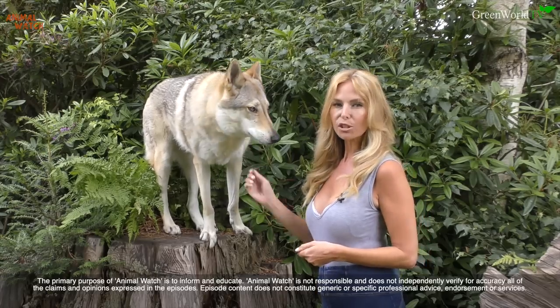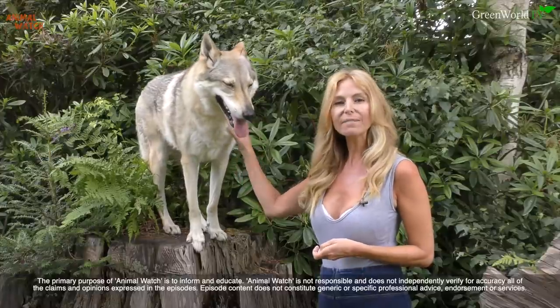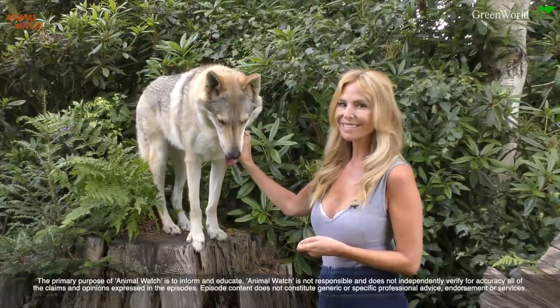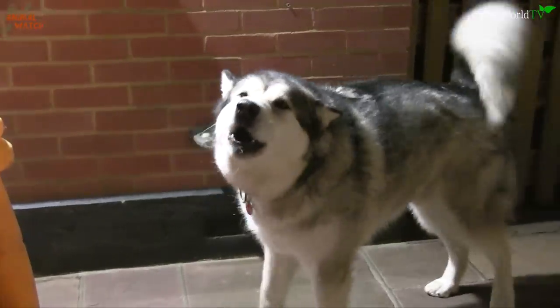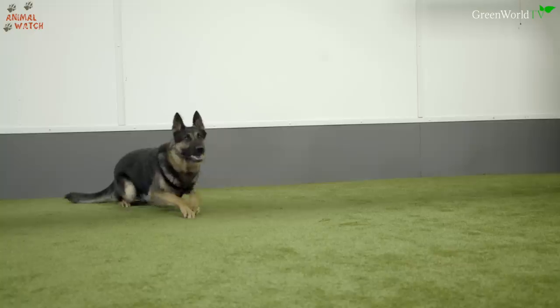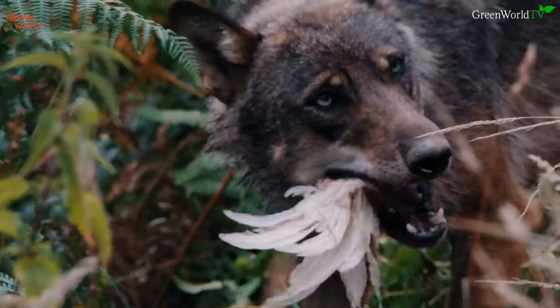Hello and welcome to Animal Watch. In this exciting two-part episode, I will be giving you the top 10 dogs that look like wolves. Today I will be doing a top 10 countdown on the world's dogs that look most like a wolf.